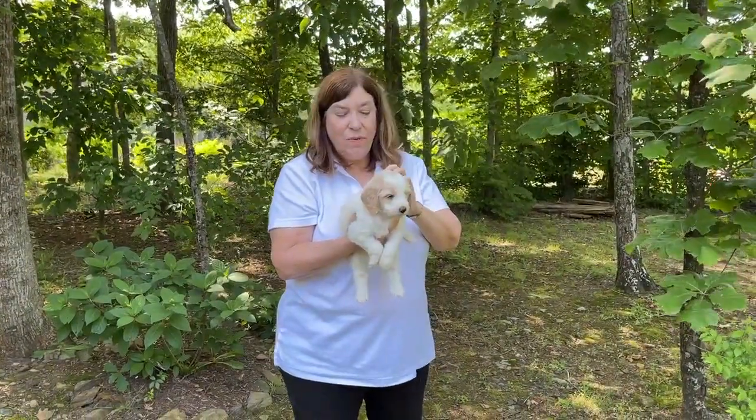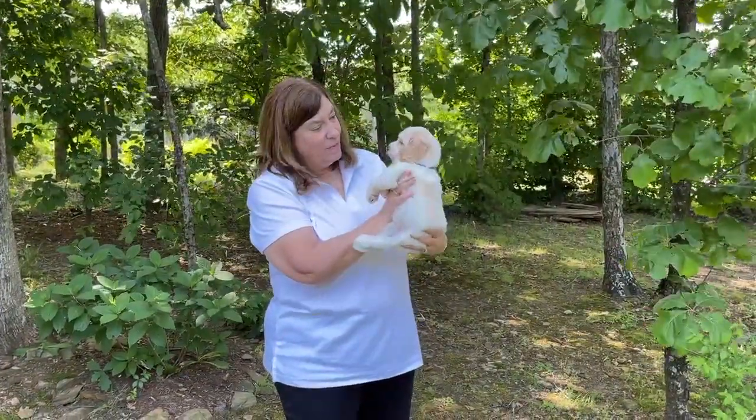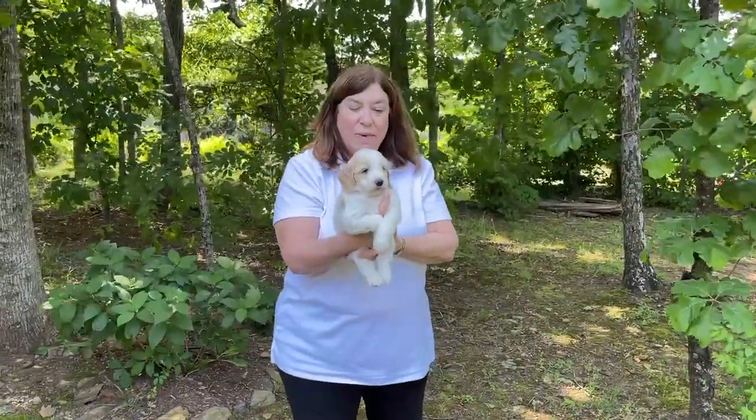This is Girl Purple. She is four pounds, two ounces, so one of the ones that is on the heavier side, if that can be possible. She is one of our apricot parti's.